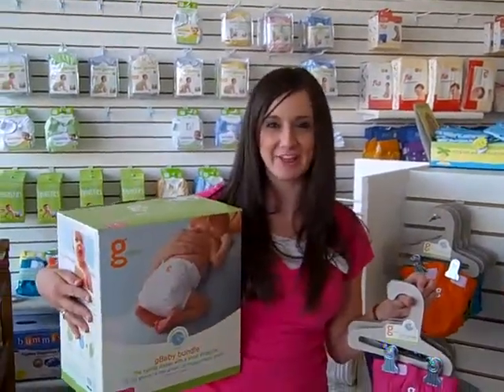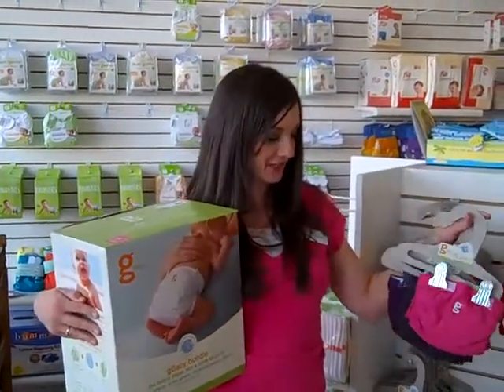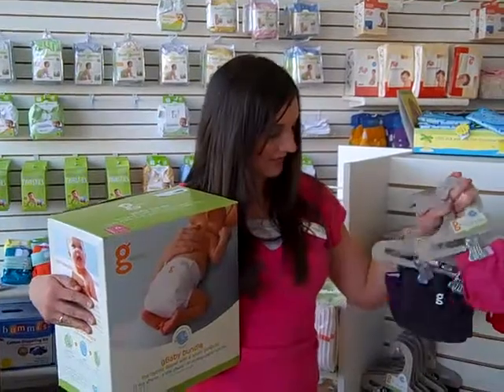Hi, I'm Alicia. I work for Rochelle at Babies in Bloom and I wanted to show everyone the new G diaper colors that we have in pink, gray,